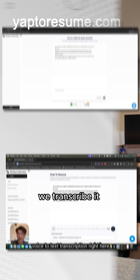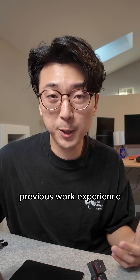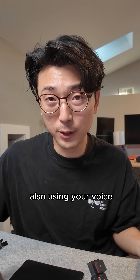Using your actual voice, we transcribe it. There's a whole chat experience where you talk to our AI assistant about your previous work experience. You can make edits to a resume that we generate for you, all with a natural chat experience — with typing or also using your voice.